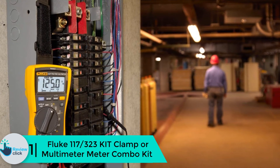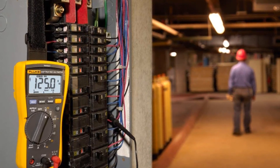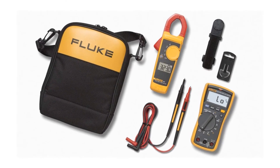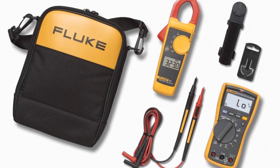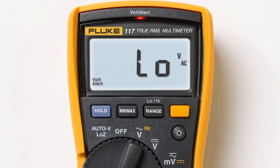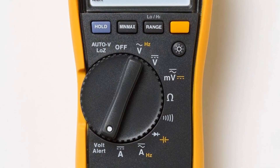Finally at number one, we have the Fluke 117 323 kit clamp and multimeter combo kit. Having the best tools for your work is very important, and the Fluke 117 323 is ideal for electrical work as it is a fast-acting, rugged multimeter for general purpose use that can measure a lot of things at once. It can be used in areas such as hospitals, commercial buildings, schools, and more. It can measure current with a maximum of 400 amps and provides true RMS current and voltage accurate measurements. Get yourself this multimeter and it will last you a long time with its rugged body.